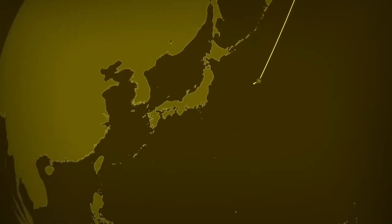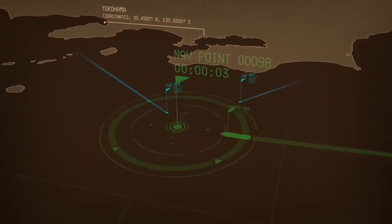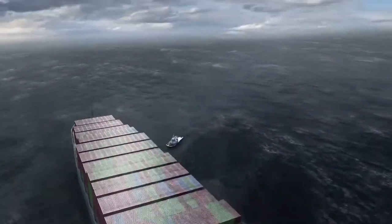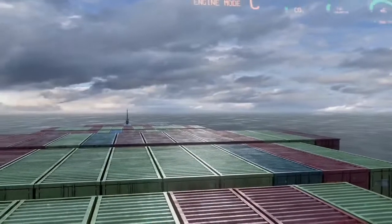Tug off route to assist. Estimated time of arrival to meeting point in five hours. To enhance visibility from the command bridge, a transparent augmented reality visualisation of the vessel's surroundings can be created to the main window.